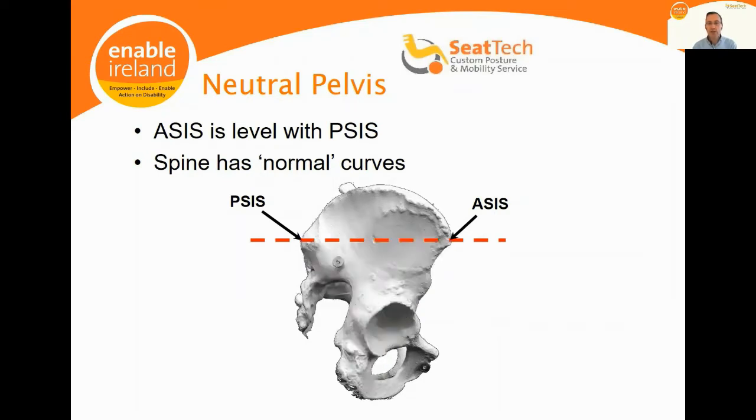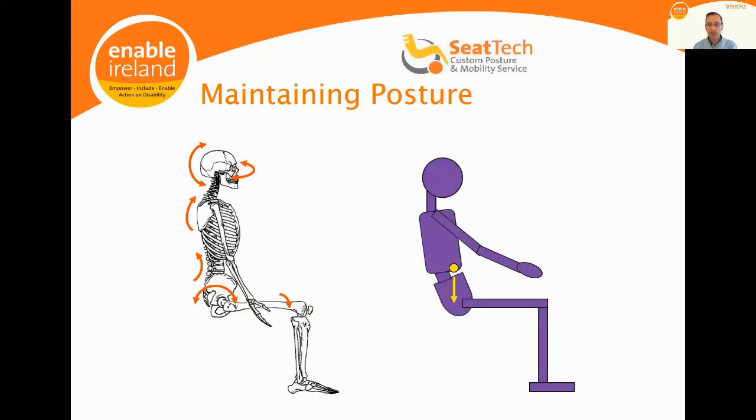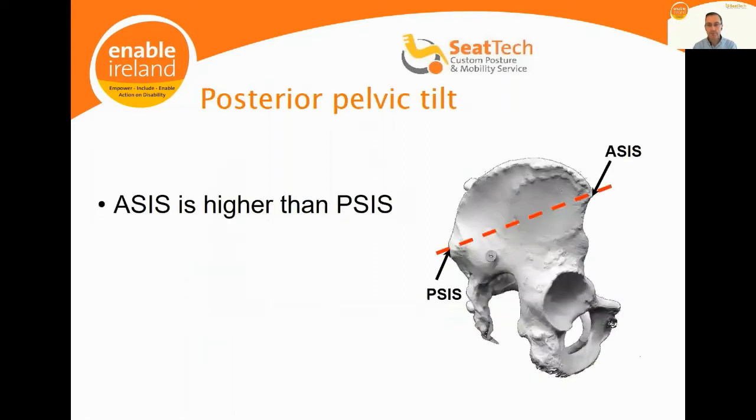The pelvis is effectively an upside-down pyramidal shape, making it dynamically unstable. In a neutral pelvis, the anterior superior iliac spine (ASIS) is level with the posterior superior iliac spine (PSIS), running from one side of the iliac crest to the other. When the pelvis is neutral, the ASIS and PSIS are level and the spine will have its normal curvature. However, maintaining that posture takes energy — our tendency is to slump backwards into a posterior pelvic tilt.